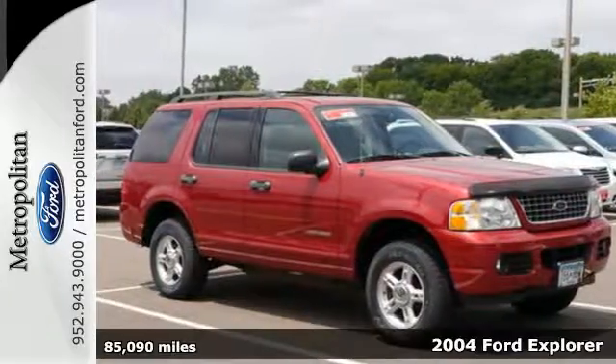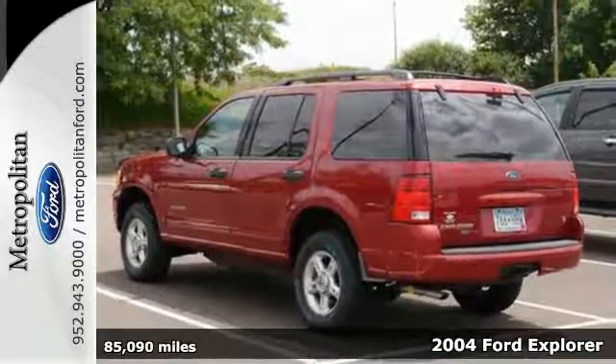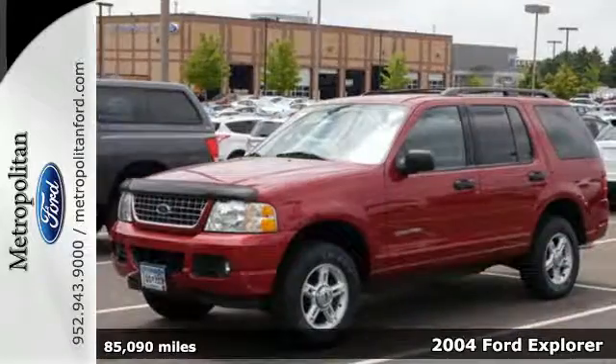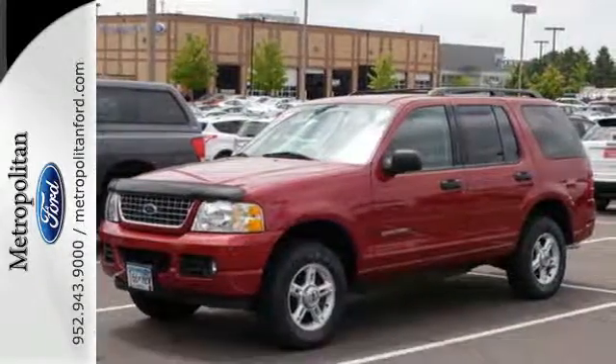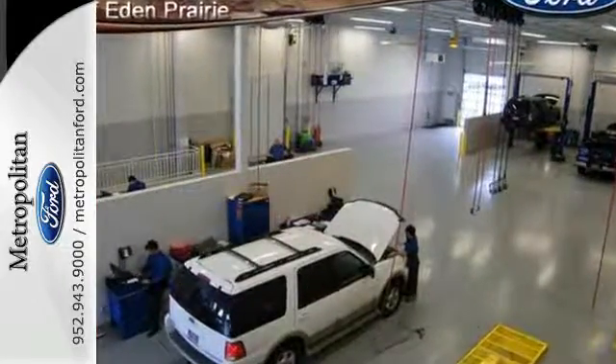Check out the award-winning 2004 Ford Explorer. This is the SUV for you and your family, with tons of storage and cargo space, a roof rack, privacy glass, a CD audio system, a flip-up liftgate window, and a trailer hitch.